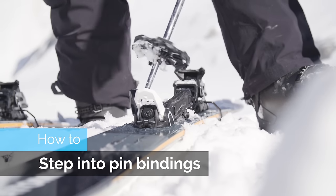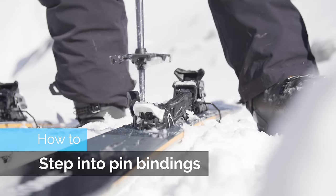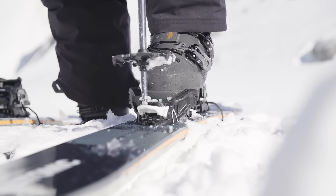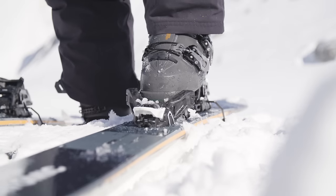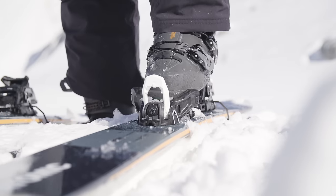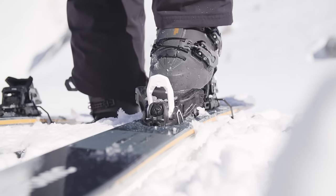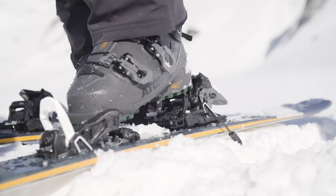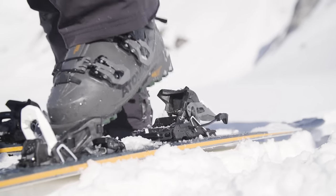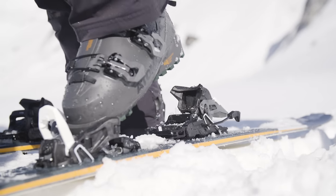To step into the binding, use a pole to press down on the lever, hold it down, line the boot up, and release so the pins drop into the holes. Then pull the lever all the way up with a good hard tug so the ski can't come off when ski touring. Finally, press down on the lever at the back — that should lift up the brakes. Perfect, ready for walking uphill.